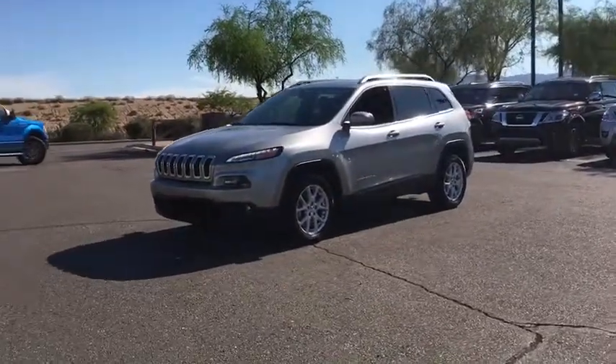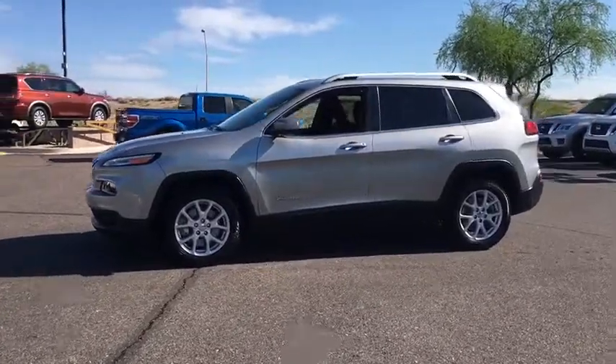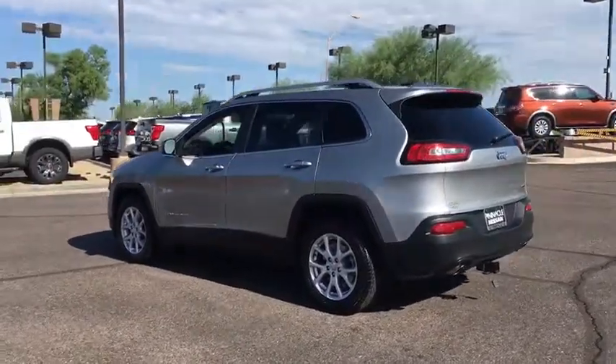The 2014 Jeep Cherokee. The Jeep Cherokee offers superior off-road capability. This makes the Cherokee a fine choice for families who venture off-road or vacation in the mountains or other remote areas.